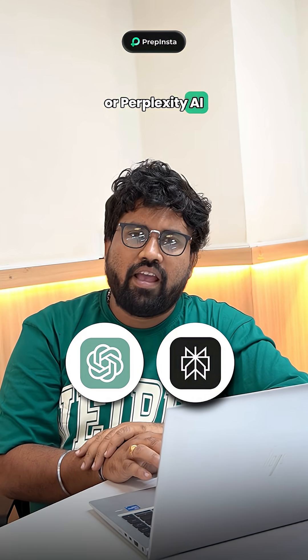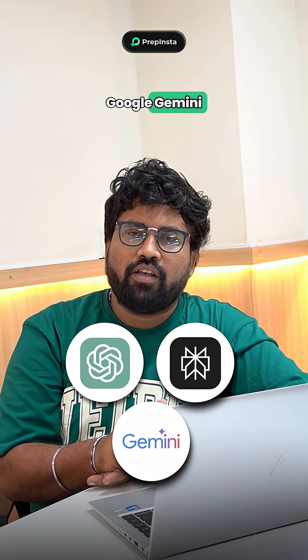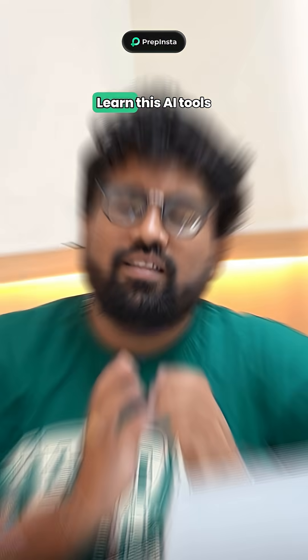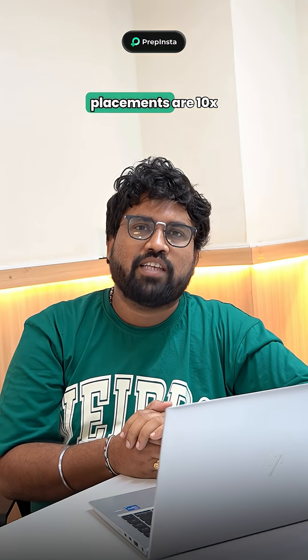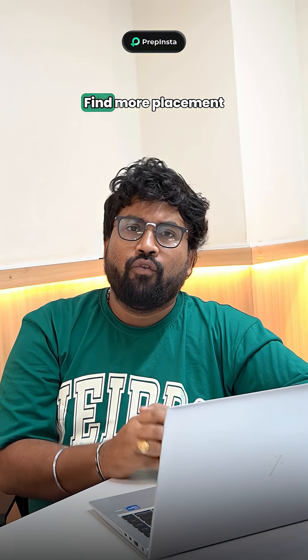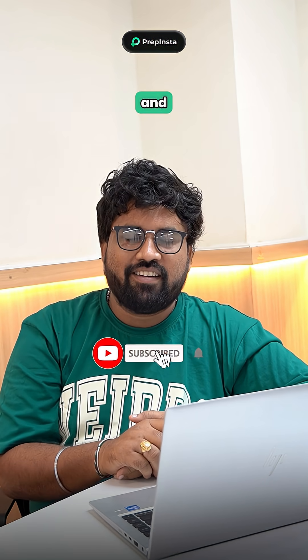The fifth one: ChatGPT, Perplexity AI, or Google — you can use these for doubt-solving and content creation. Learn these AI tools and you will feel like placements are 10x easier than what you are feeling now. Find more placement hacks on our channel.